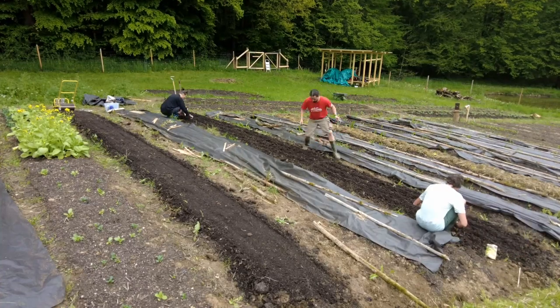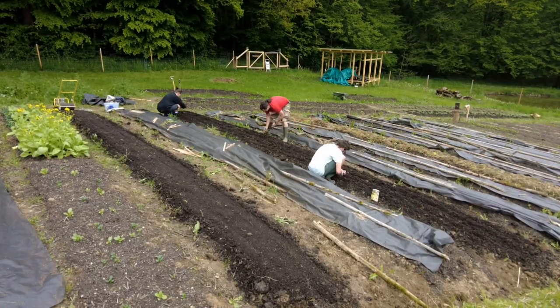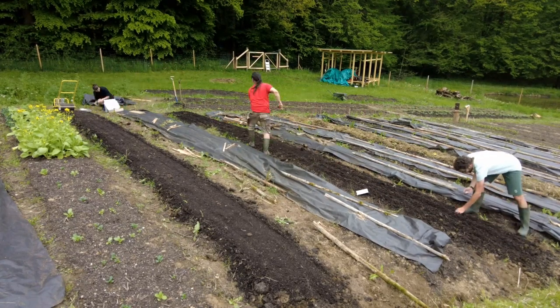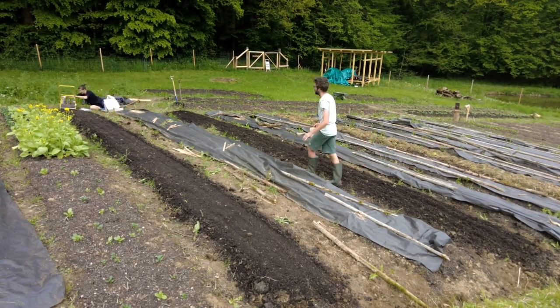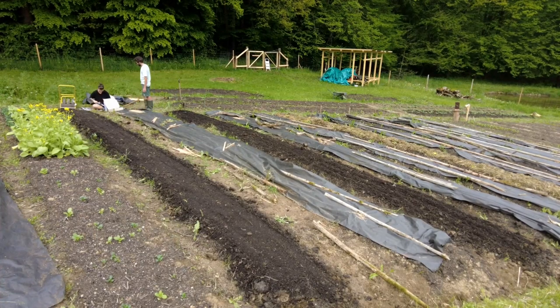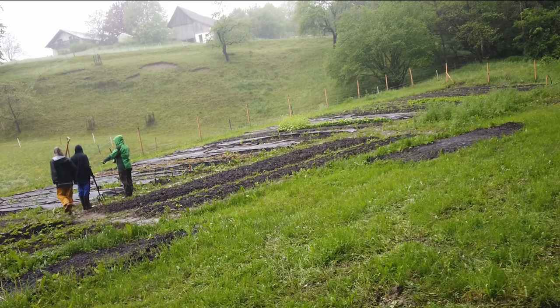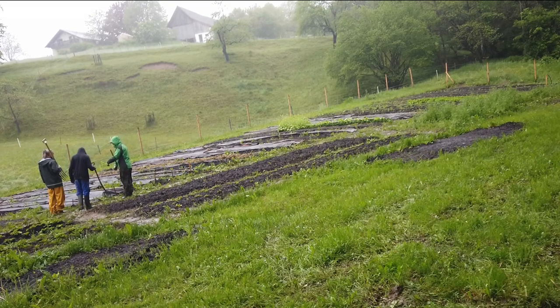The process of preparing the beds for planting involves uncovering them from the mulch foil as well as loosening the soil in depth. We calculated to work several days on the planting task; however, we again had great help from friends and together we could accomplish that in only 6 hours — raincoat fashion show included.